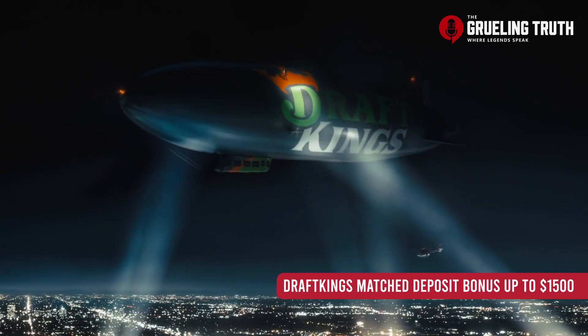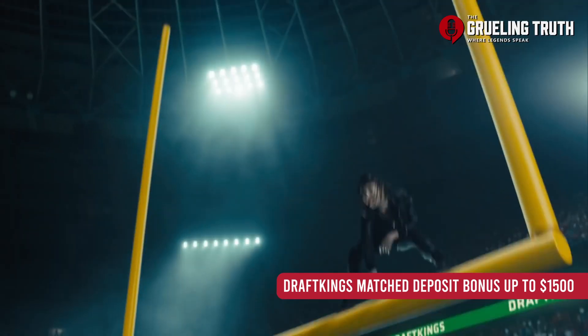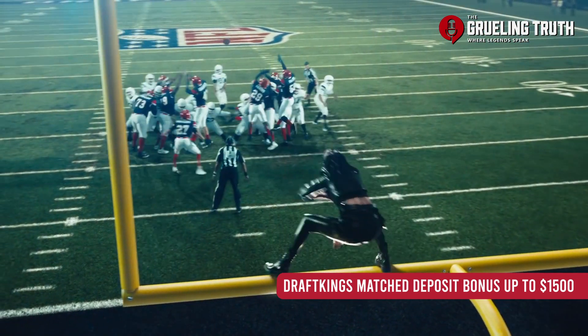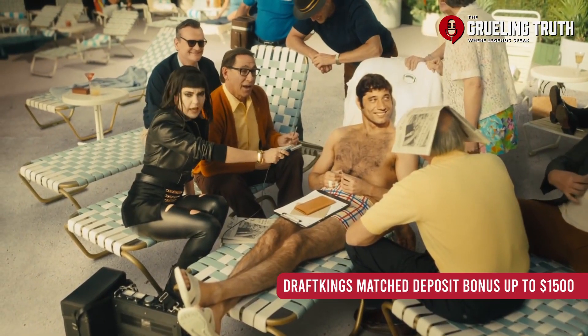Run, do not walk, as DraftKings is currently offering a $1500 bonus in their online casino. To learn how to get this bonus and what it's all about, be sure to stick around as the Grueling Truth breaks down the DraftKings Online Casino Bonus.